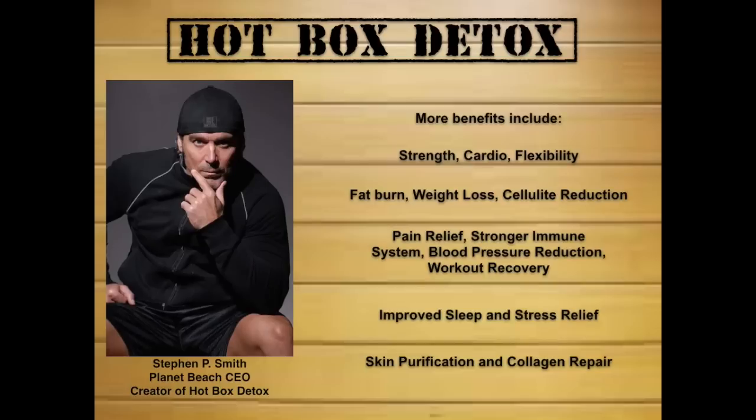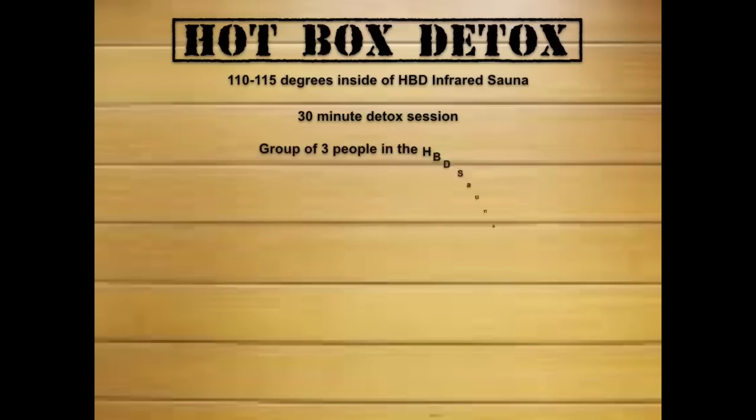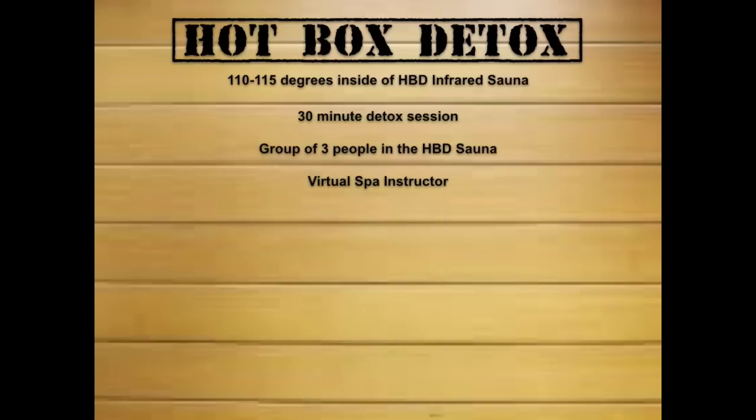Know that infrared energy is excellent for your skin. You'll perform a 30-minute routine inside the Hot Box Detox sauna at 110 to 115 degrees, and your group will be led by an expert virtual instructor.